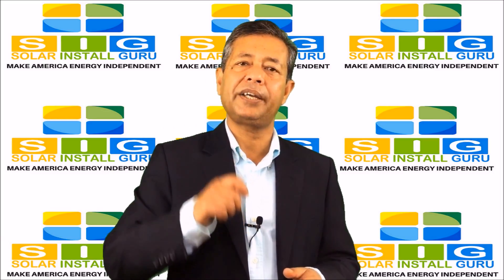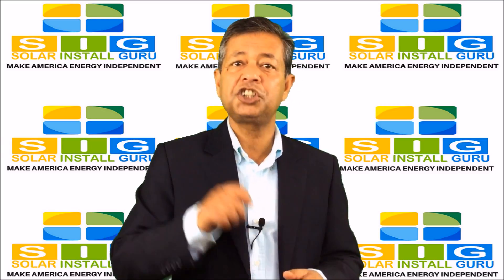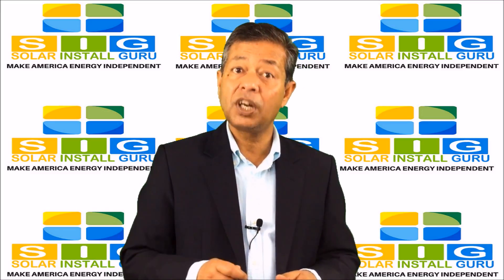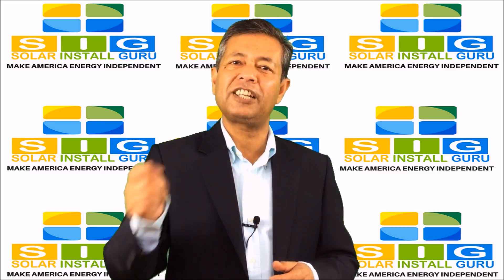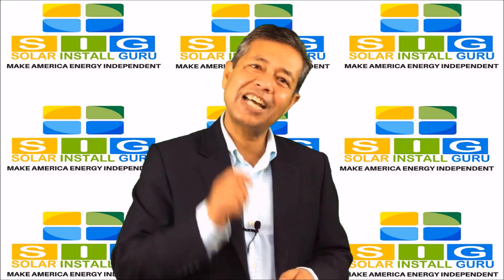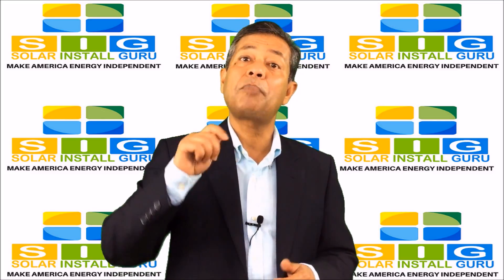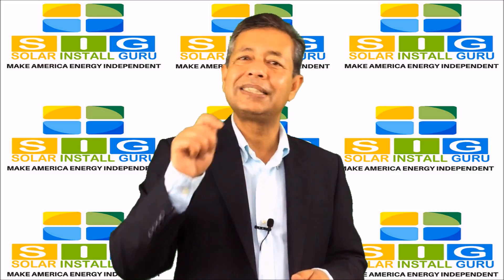After you apply all the alternative energy incentives, the solar panel cost may come down significantly to about $1.60 per watt instead of $4 per watt. If you go with a 5,000 watt solar panel system, your net investment might be as little as $8,000 instead of $20,000. If you divide $8,000 by 5,000 watts, the per watt cost comes down to $1.60.